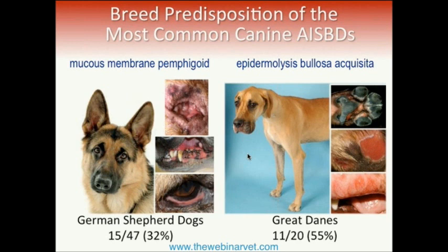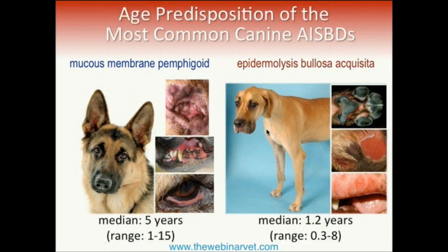When you look at breeds, a third of the dogs with mucous membrane pemphigoid were German Shepherds, suggesting a clear breed predisposition. For Epidermolysis bullosa acquisita, 55% of the patients in the case series were Great Danes — definitely not accidental. Regarding age, mucous membrane pemphigoid has a median age of 5 years, typical for autoimmune diseases. But EBA is unique with a median age of onset of only 1.2 years — an extremely young age that can be very helpful diagnostically when combined with other clinical features.